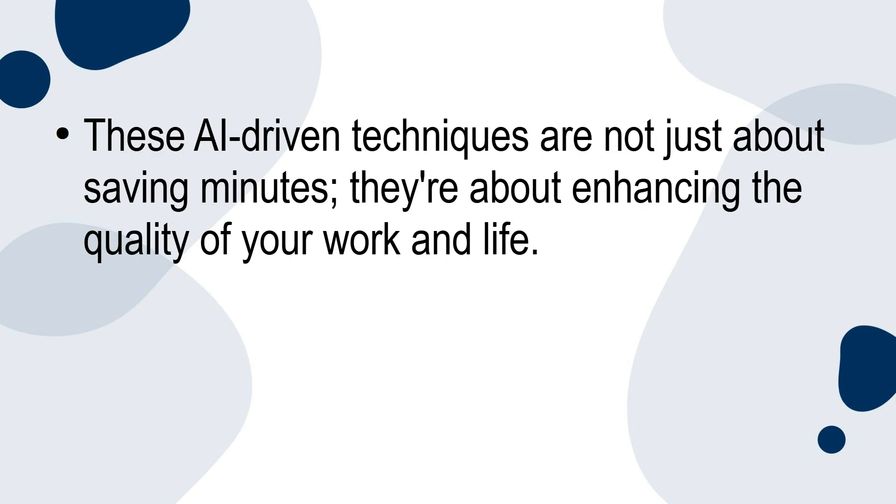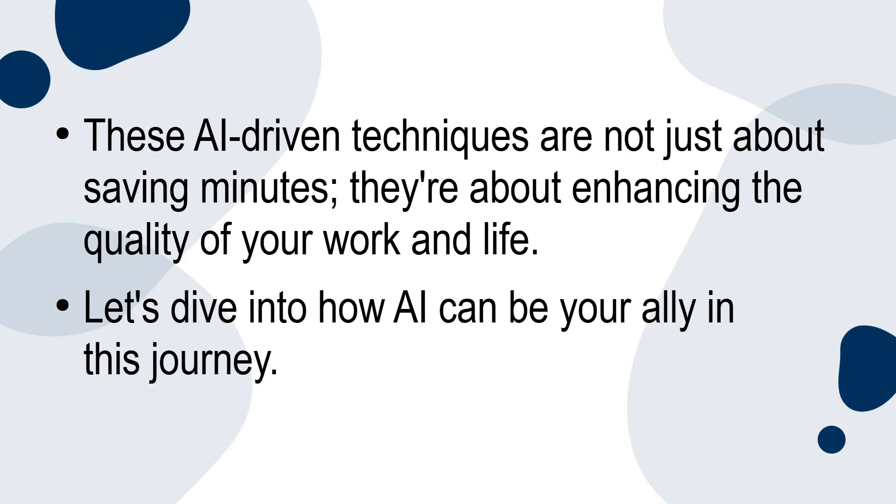These AI-driven techniques are not just about saving minutes. They're about enhancing the quality of your work and life. Let's dive into how AI can be your ally in this journey.